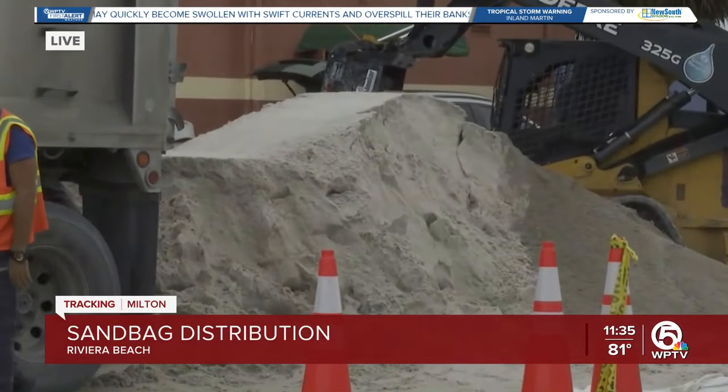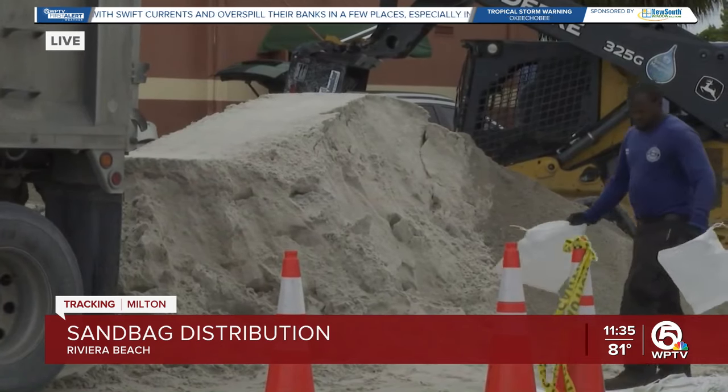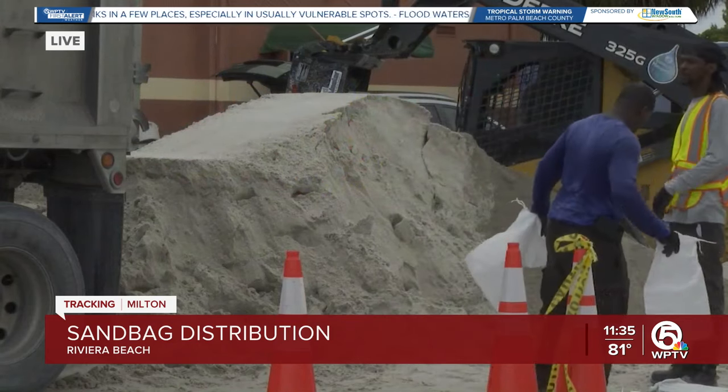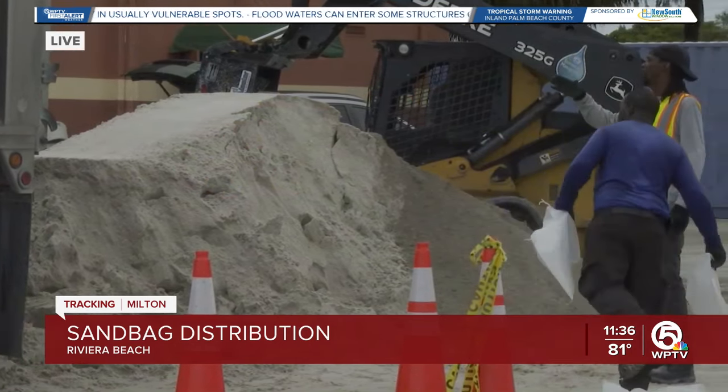This is now the third truck that they've brought out. So if you're in Riviera Beach this morning and you feel like you need sandbags, right now would really be the time to come out here and get those ready for the storm. There was a shortage for about an hour earlier today.